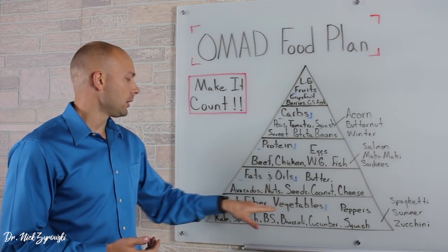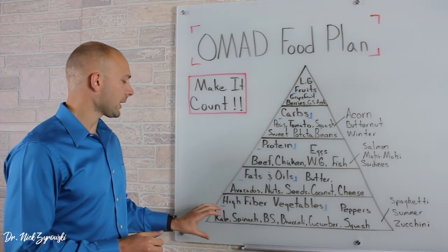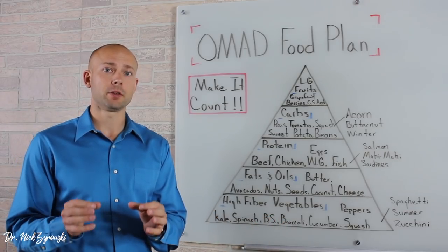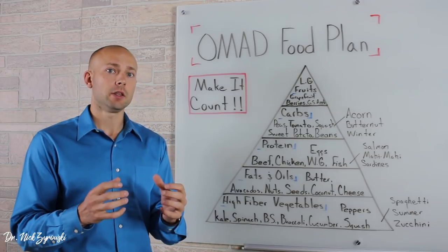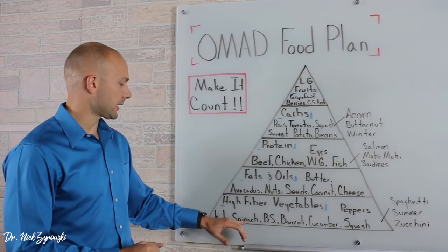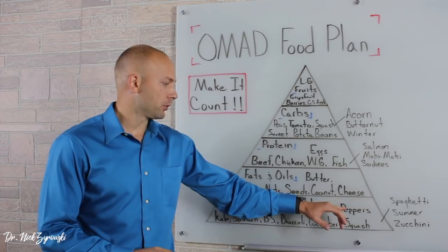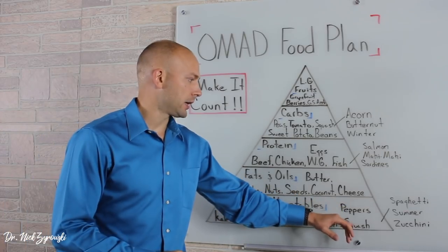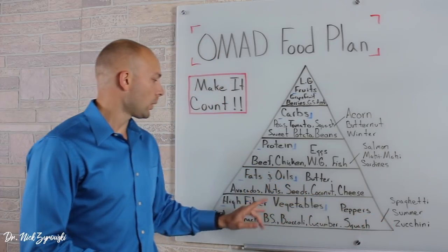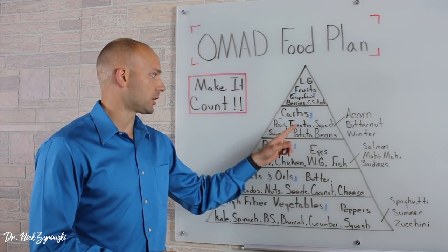Let's start with the high fiber vegetables — this is where you're going to eat the bulk of your meal. I listed the different high fiber vegetables in order of nutrient density because we want to make sure that we're focusing on getting the most nutrient dense foods in our one meal. First here is kale, second is spinach, brussel sprouts, broccoli, cucumber and peppers, and then squash. An example of squash here is spaghetti, summer, and zucchini. Squash is actually going to be listed twice because it's going to fall under the high fiber vegetables and also under the carb section.